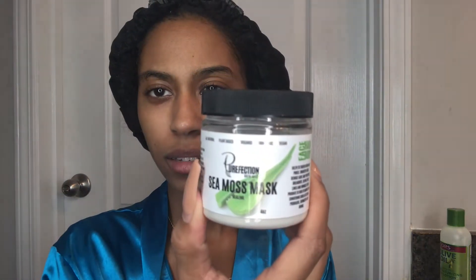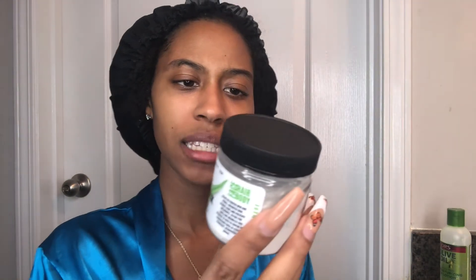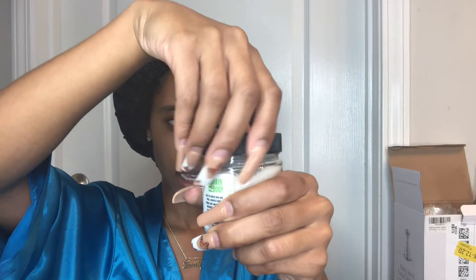So this is the Perfection clay mask that I'm about to use. It says mix a tablespoon of clay with apple cider vinegar or water. All natural, plant-based, organic, non-toxic, and vegan. It helps to tighten skin and pores, brighten skin, reduce acne, and prevent breakouts.